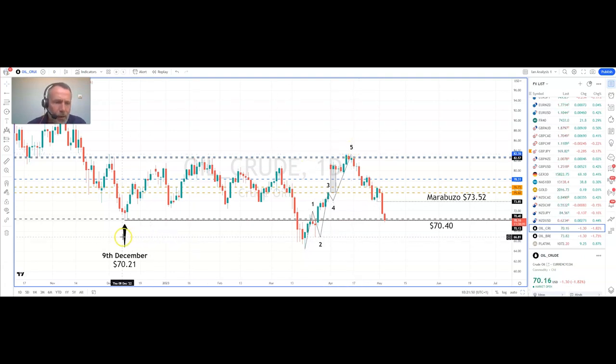We've got a previous swing low from the 9th of December at $70.21. I've got some bespoke support located today at $70.40. To me, that is a substantial downside barrier.